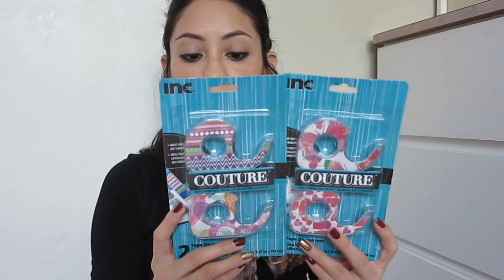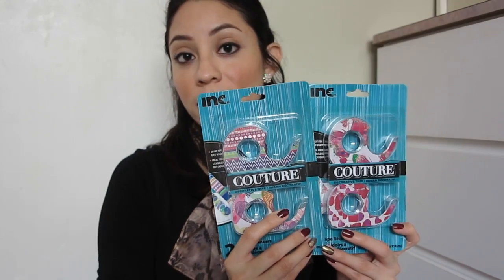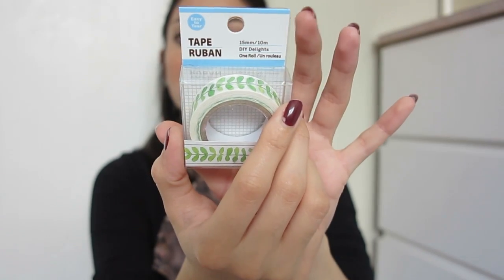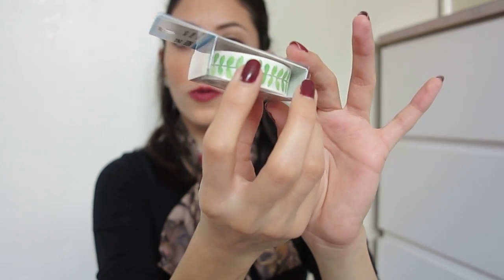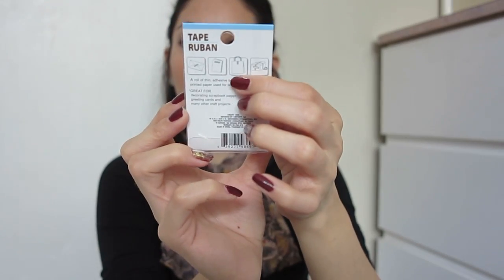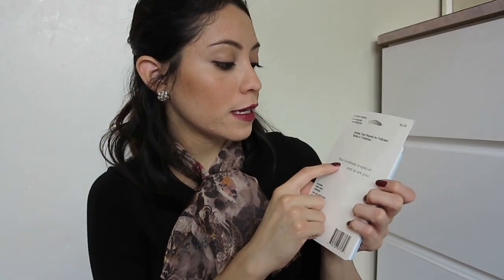I also got these two sets of decorative tape designs — they're great for decorating your agenda or gifts. I mainly got them for my agenda to add more color. I really like this one with flowers and this one with tree leaves, which looks so calm and relaxing. On the back it gives ideas for decorating envelopes, cards, bags, and presents. I also got some thank you cards to have on hand — on the back it says 'your kindness is special and so are you,' which I thought was so sweet.